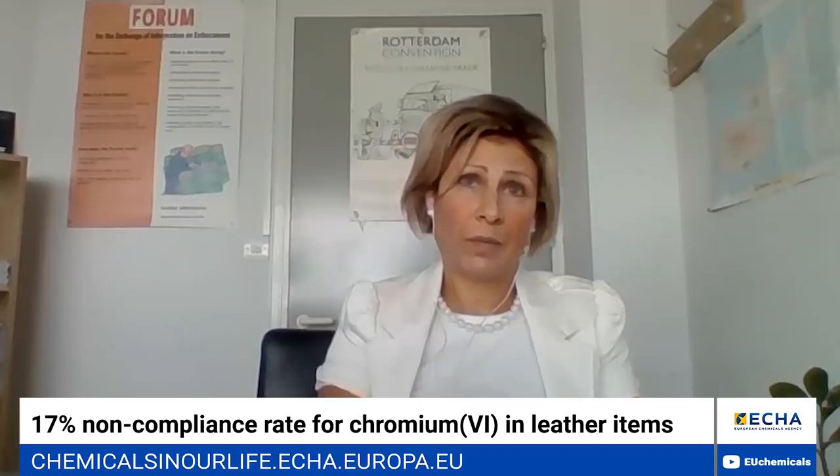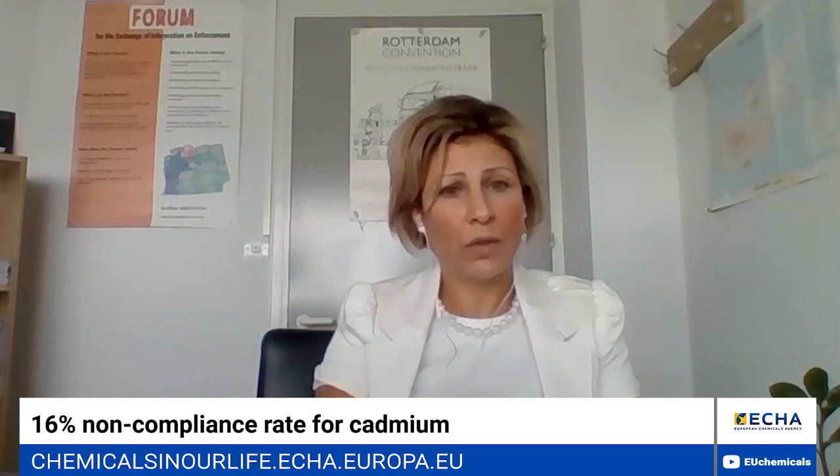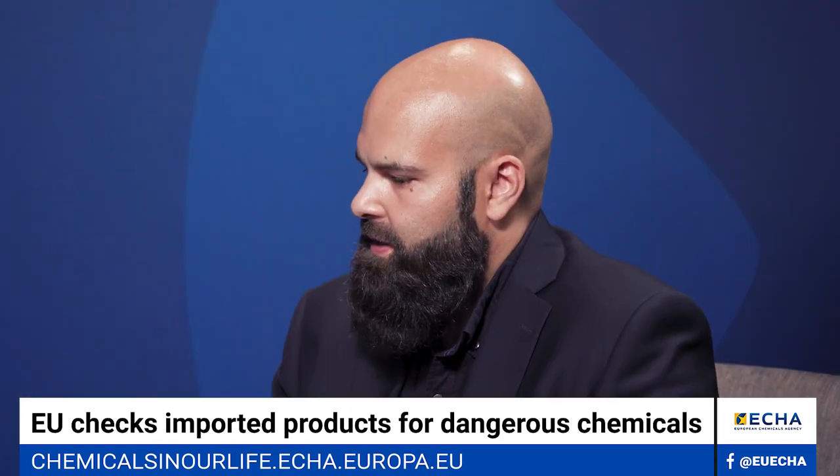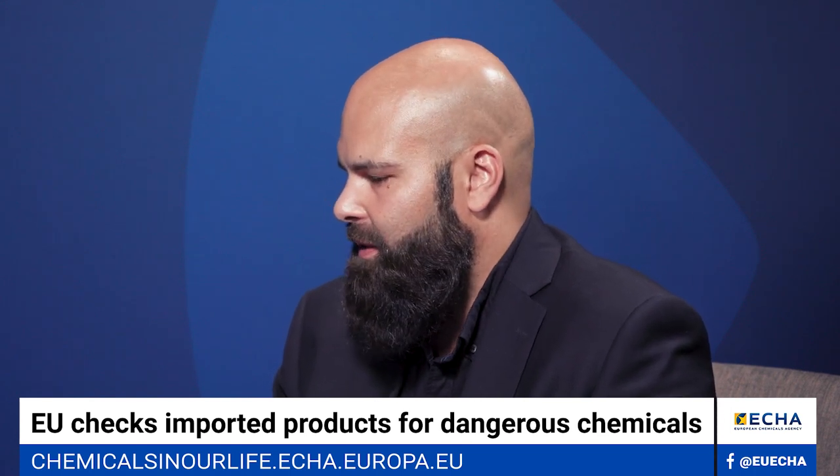For CLP checks, the major issues were with correct labelling — mostly the absence of use of the national language on the label, followed by the absence or wrong hazard or precautionary statements. This is important information that should, of course, be visible on any product on the European market, so it is a bit worrying.